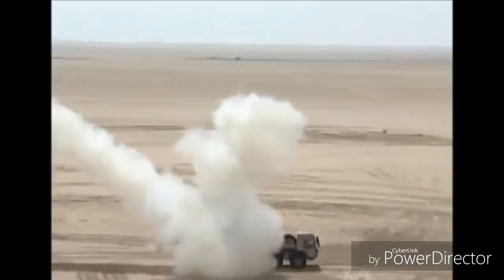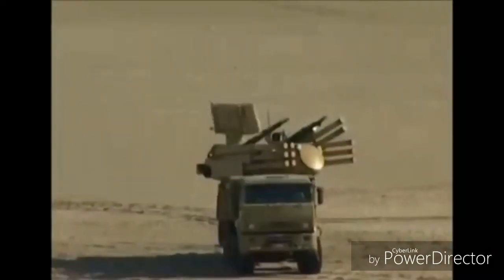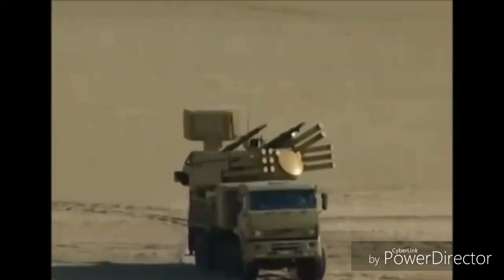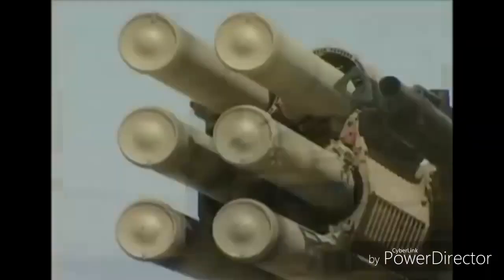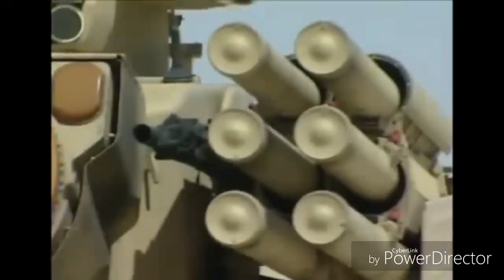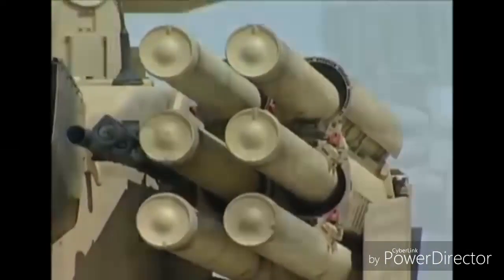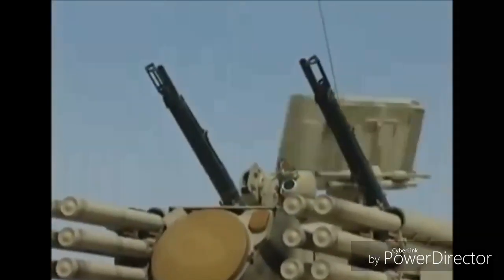Bursts of between 83 and 250 rounds are fired as determined by the target type, with an engagement range between 0.2 and 4.0 kilometers and to an altitude of about 3 kilometers. HE-T and HE-I shells are used, fitted with the AA-670 time and impact fuse, which includes an arming delay and self-destruct mechanism.